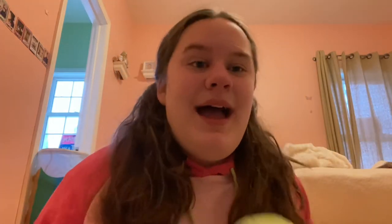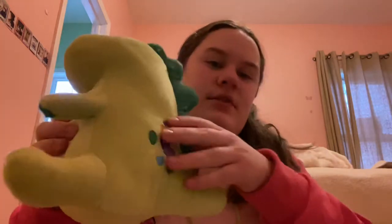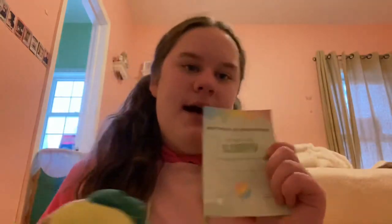Next, which I think is so cute — I got a pickle plush and it's so cute. These are like limited edition, I think, and I really like it. I also got a certificate of adoption that I have to fill out, so yeah — I'm really excited about that. I really like pickles.